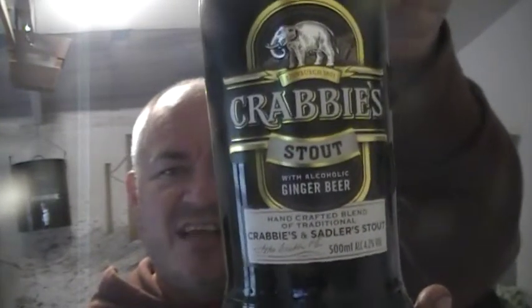Hello and welcome to another Raggy's Beers, Wines and Spirits review. Tonight I'm going to be reviewing Krabby's Stout.